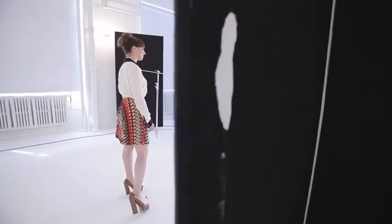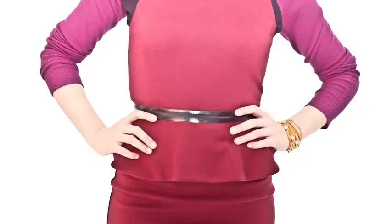Hi, I'm Jessica. I'm Grace. I'm Laurel. Got 60 seconds? We've got five great looks for you.